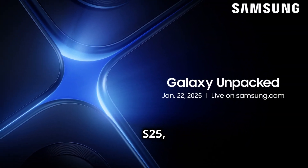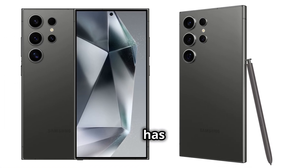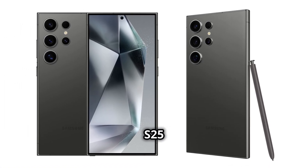Expect the Galaxy S25, S25 Plus, and the powerhouse S25 Ultra. And rumor has it there might be a surprise Galaxy S25 Slim.